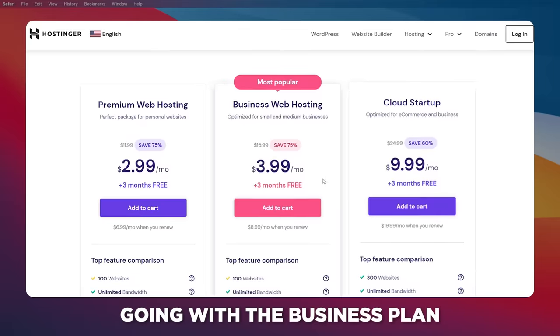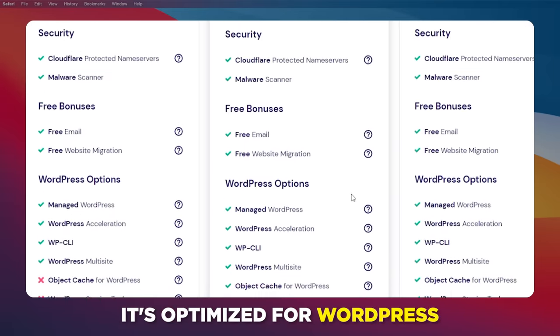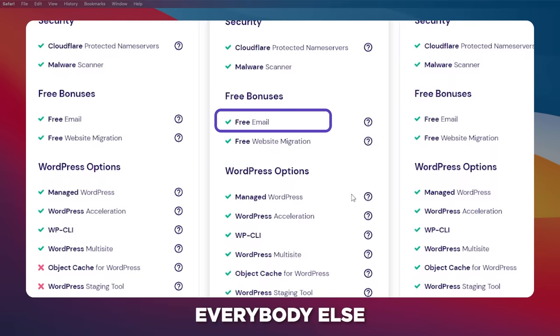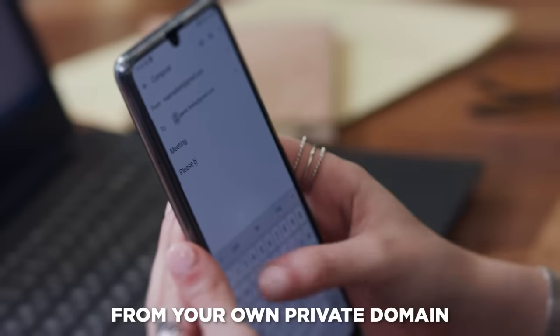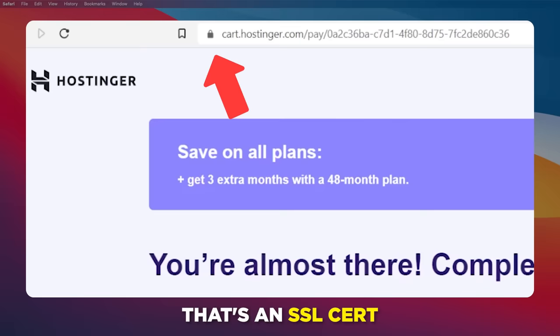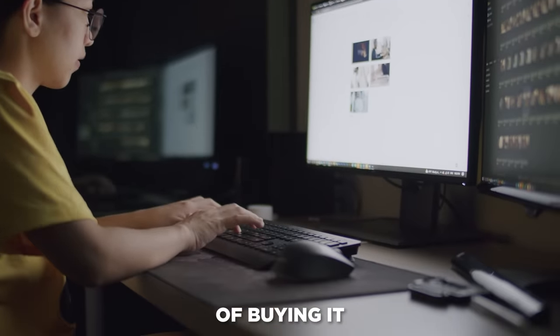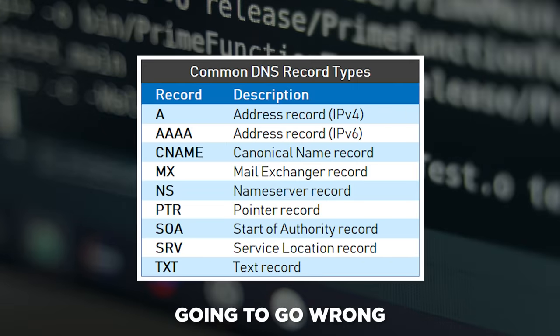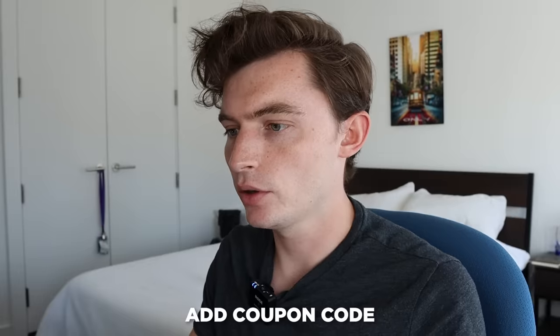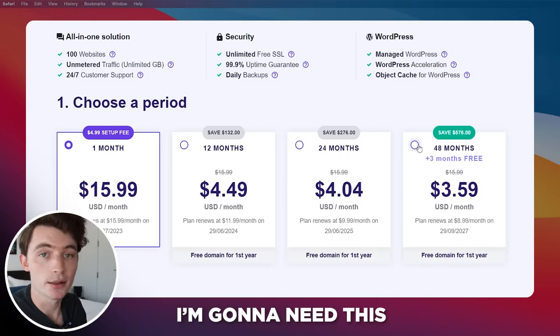I recommend going with the business plan for a few reasons: the free domain you'll need, it's optimized for WordPress, and there's a free email — everybody else is emailing from their school account, so emailing from your own private domain makes you look way more legit. There are also unlimited SSL certs — that little lock icon next to the URL. Without one your website looks sketchy, and it's surprisingly hard to set up when coding your own site. Use coupon code Jason10, and I got it for 48 months because I know I'll need it indefinitely.